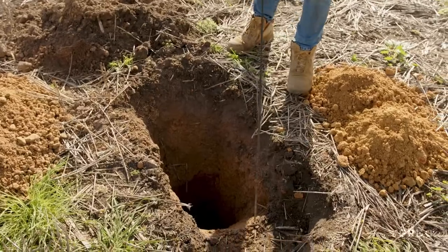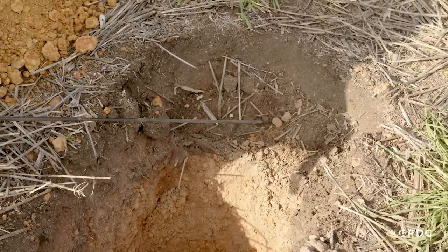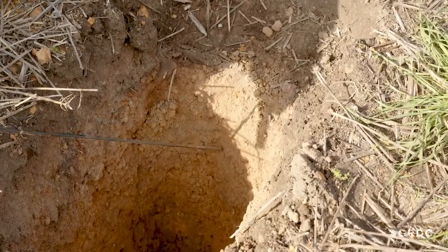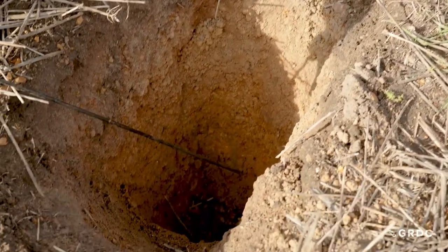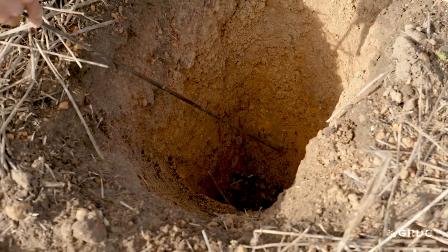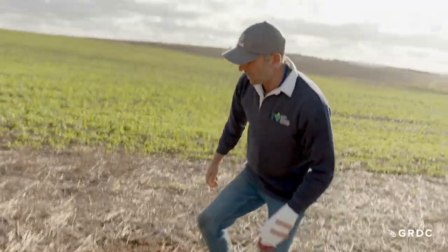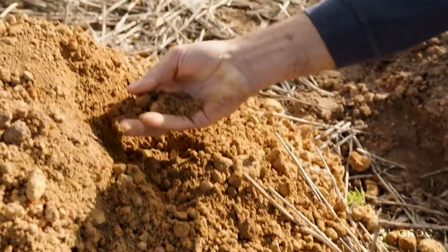The topsoil is a sandy loam composition — great to plant crops in, wets up beautifully — and it goes down about 200 millimetres. Underneath that we have our ironstone buckshot soil, which in this case goes down to about 40 centimetres. This is the problem medium — very gravelly.